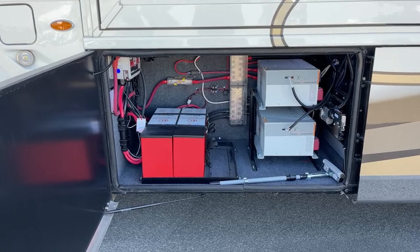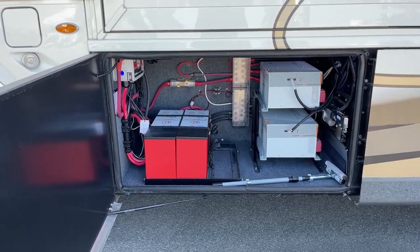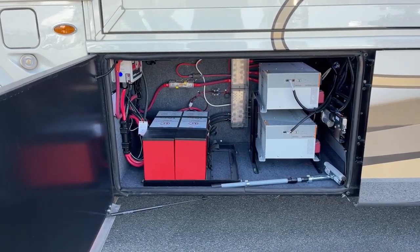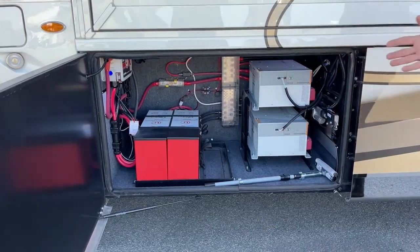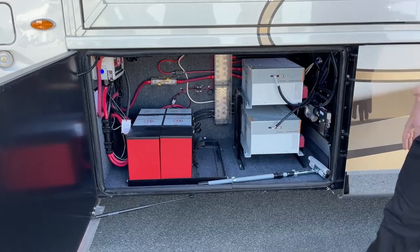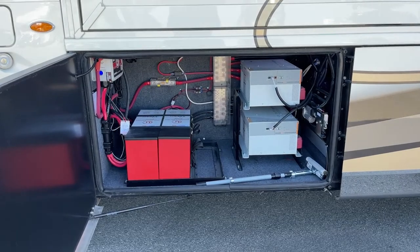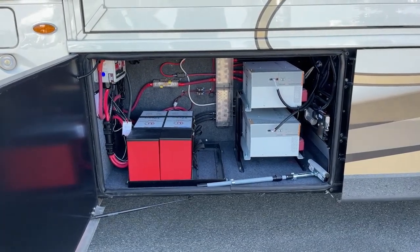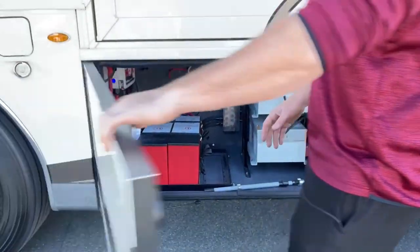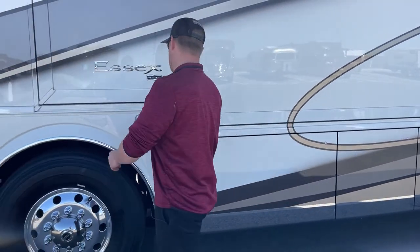This is a modular system, so we can add a third 320Ah lithium battery to give yourself 50% more power. What all this means to you is we can actually run one of our roof air conditionings off of nothing but battery and inverter power.